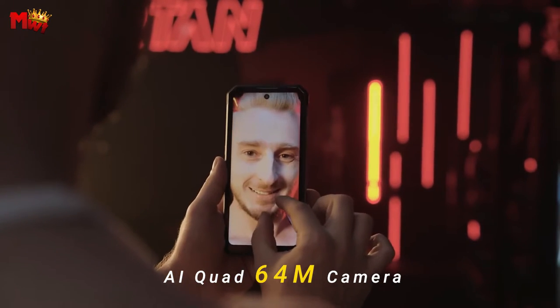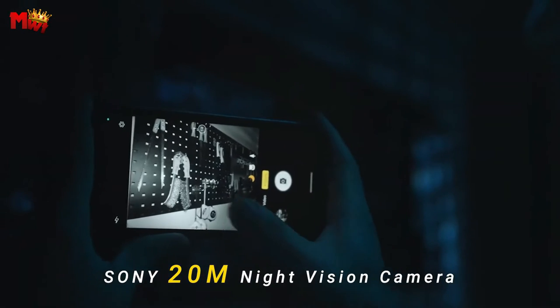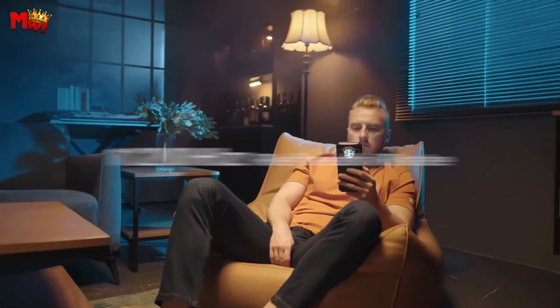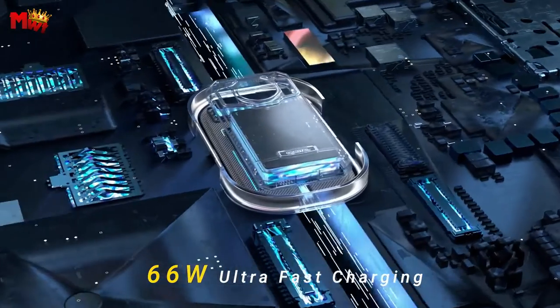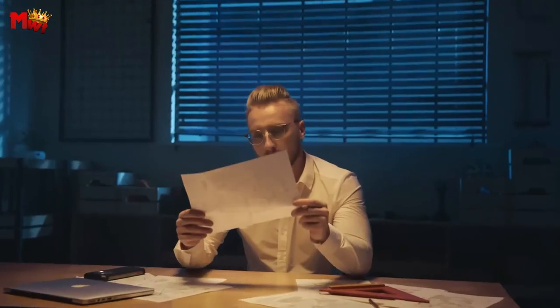Battery anxiety? Say goodbye to that. The WP21 Ultra boasts a massive 9,800 mAh battery, supporting 66W super-fast charging. Just one hour of charging and you're good to go — 47 days of standby, 68 hours of calls, or 35 hours of music playback. Perfect for those long days on the job or outdoor adventures.